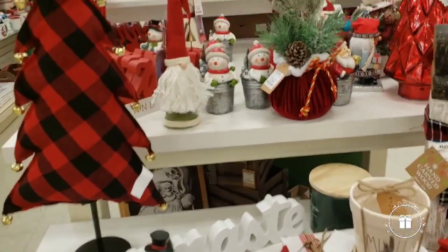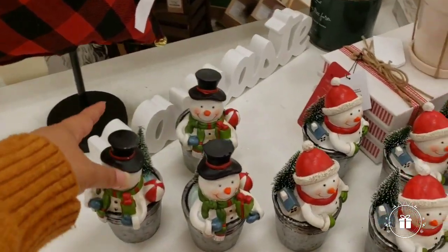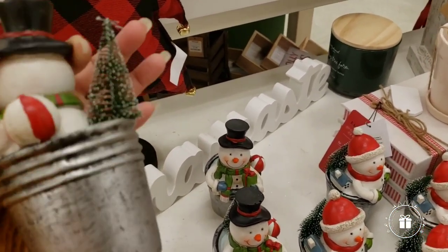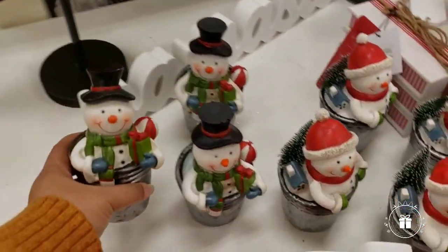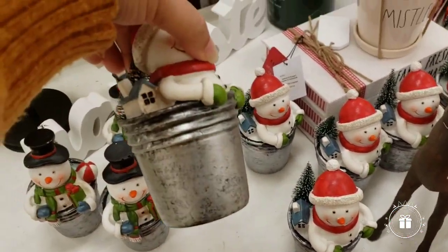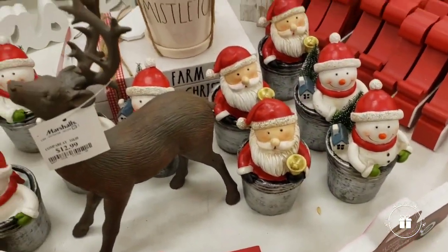There are a couple of other little items — these are so cute, I would definitely put these in my tiered tray. $5.99 — look at the detail on this little guy. This one has a gift, and this one has a little house in the back. That's cute, and they have Santa there with a ringing bell.